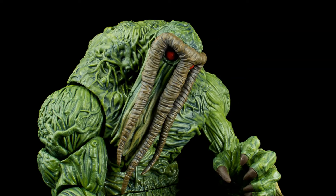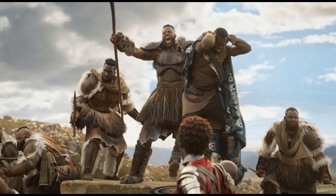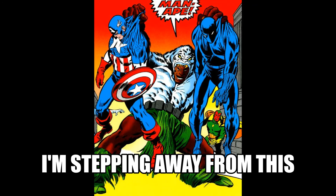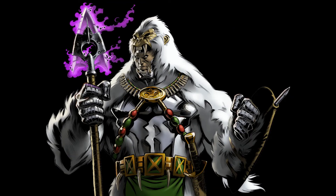Here's something slightly controversial with the design: M'Baku the Man-Ape from the Black Panther comics, who also appeared in the Black Panther movie and was really good in that film. The classic costume — I'm not entirely sure if it's PC or not; it's one of those weird ones. It's a large African fella in a white gorilla skin costume, and I think it's fine, but it slightly twinges in my mind as something to be aware of.